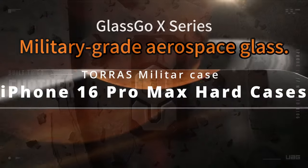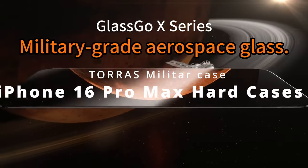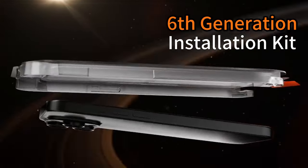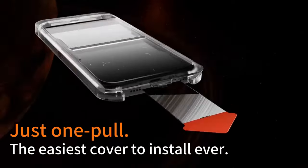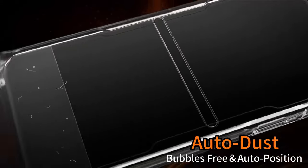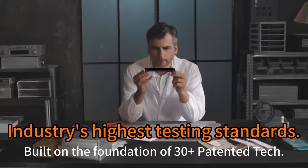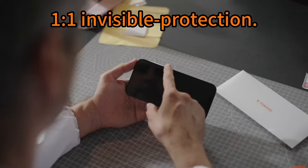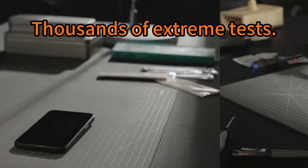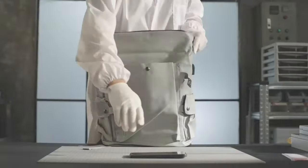At number 6, the Taurus Military case. The Taurus military-grade Glasgow X screen protector for the iPhone 16 Pro Max is a game-changer in screen protection. Made from aerospace-grade glass, it offers unrivaled scratch resistance and boasts a 12-foot shatterproof rating, thanks to over 30 patented technologies. With over 138 million units sold and no reported broken screens, its durability is exceptional.